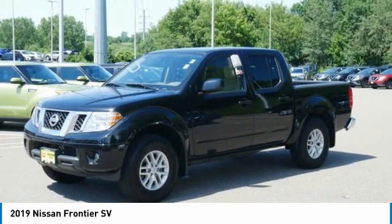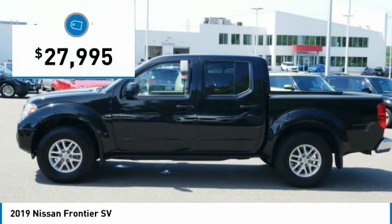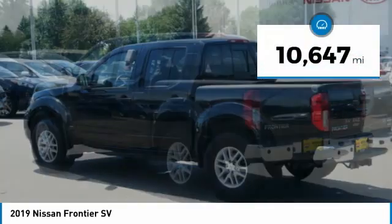The Frontier's interior comforts include cab versatility, under-seat storage, and seating for five, and is priced below $30,000. This vehicle has less than 15,000 miles.